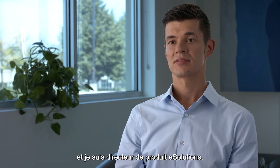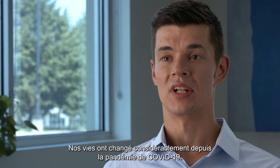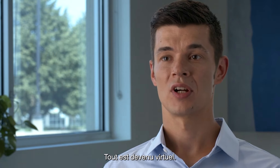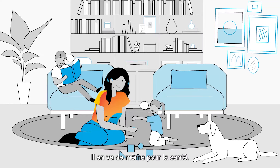I'm Jesse Sinclair, and I'm the Product Manager for eSolutions. The world changed significantly due to COVID-19 as everything went virtual — work, school, even chats with friends all moved online, and healthcare is no different.